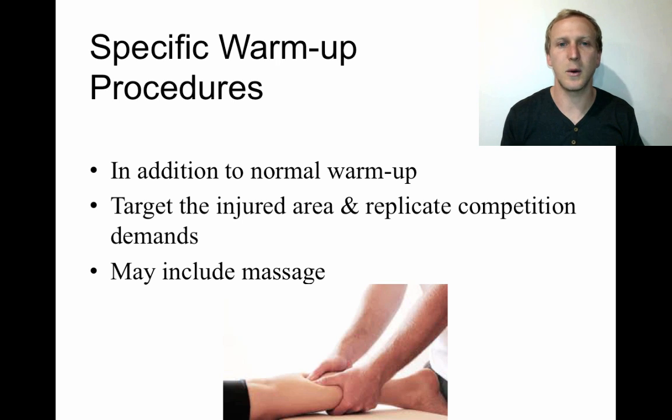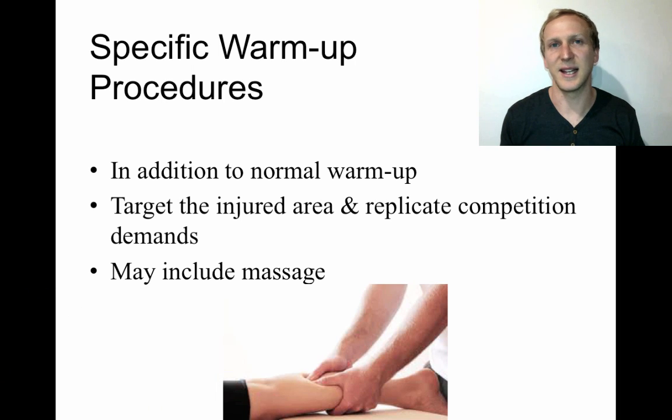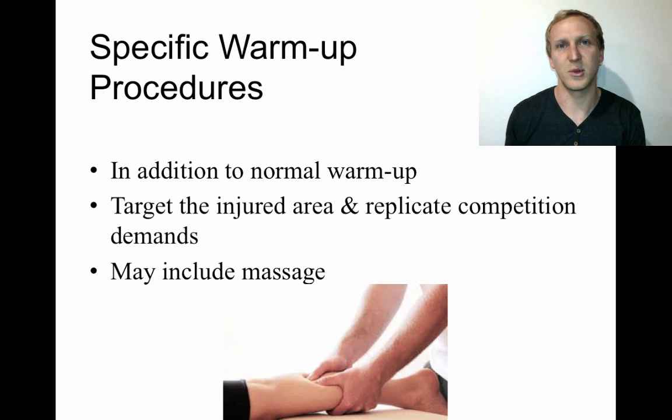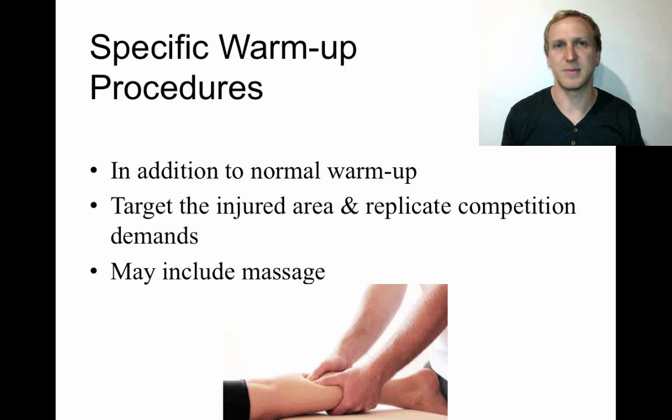Positive feedback from coaches during this time is also beneficial. Athletes are often given specific warm-up procedures in addition to their normal warm-up — extra exercises, movements, or stretches prescribed by their physio to protect the injured section. For a hamstring strain, this might include dynamic stretches, conditioning activities targeting the hamstrings, or a sports massage before the normal warm-up. These specific warm-ups target the injured area and increasingly replicate competition demands.